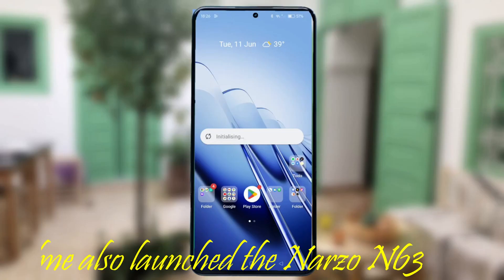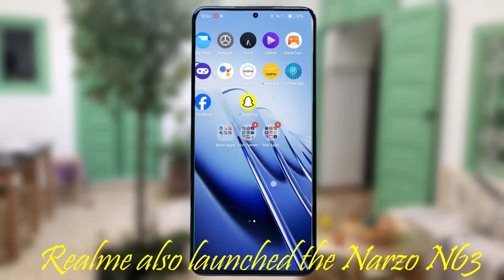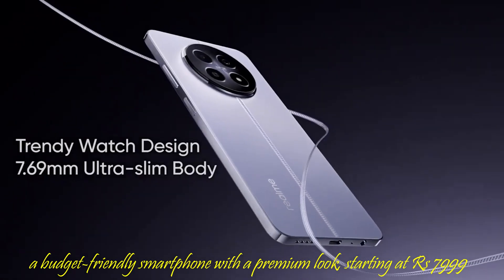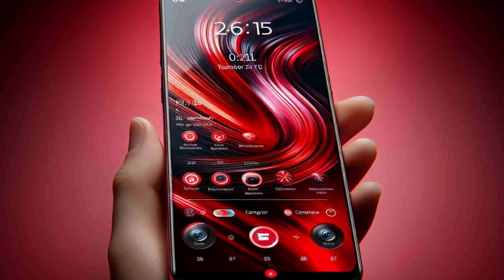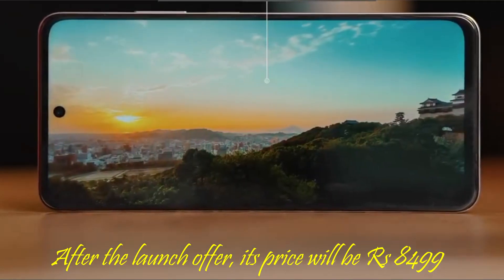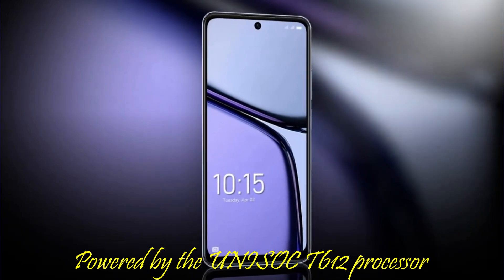Realme also launched the Narzo N63, a budget-friendly smartphone with a premium look, starting at 7,999 rupees. After the launch offer, its price will be 8,499 rupees, powered by the Unisoc T612 processor.